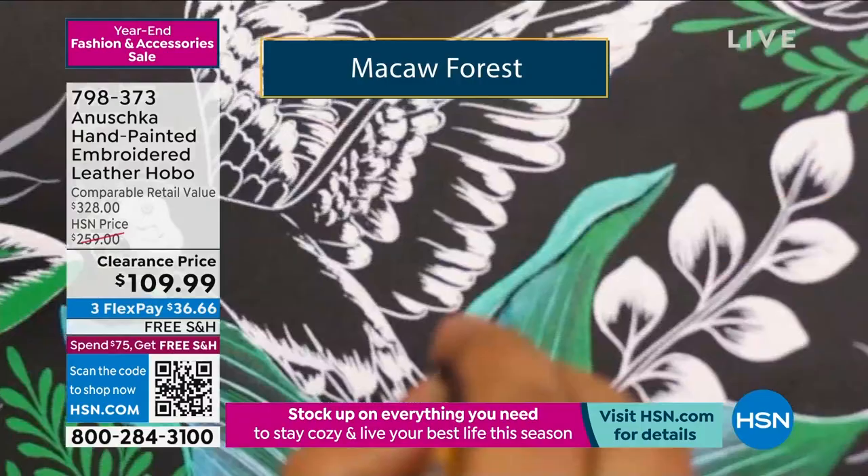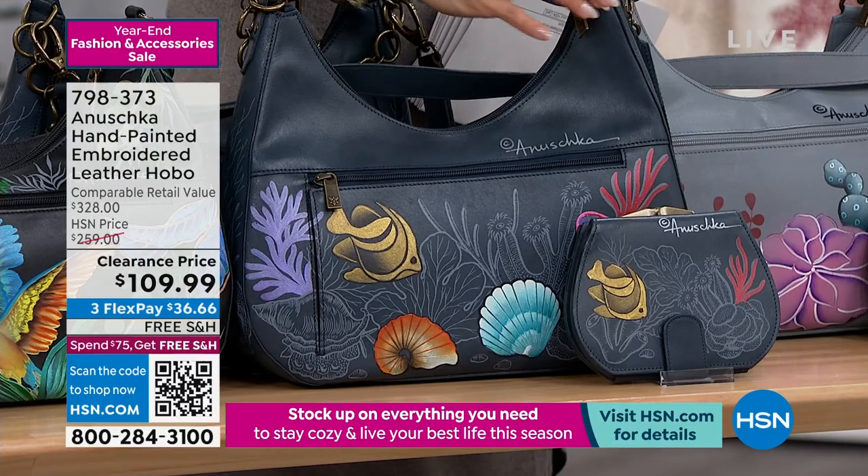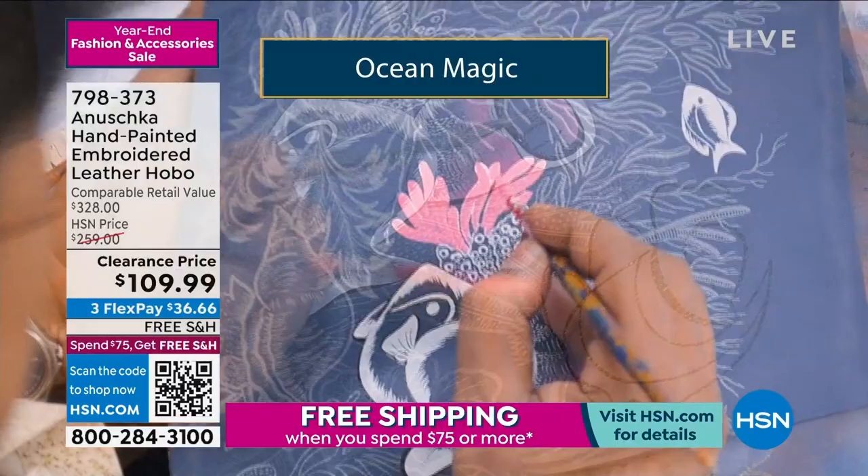As we move down the line, how about Ocean Magic? Isn't this one fun and whimsical and beautiful? It's on a navy blue background of that leather with all the hand-painted fish and sea life and seashells — it really just brings it to life.